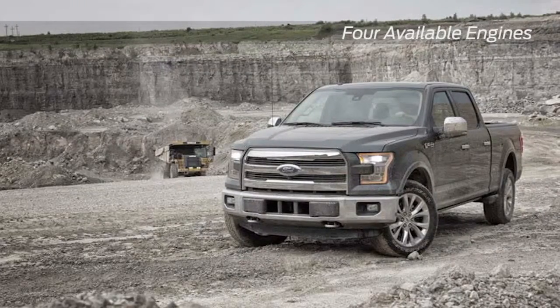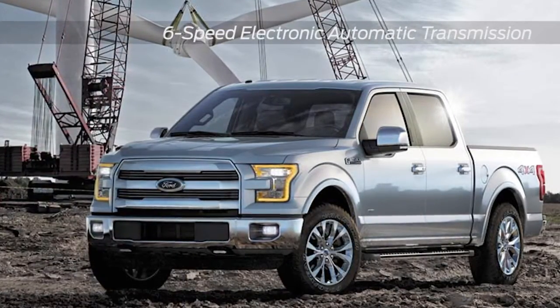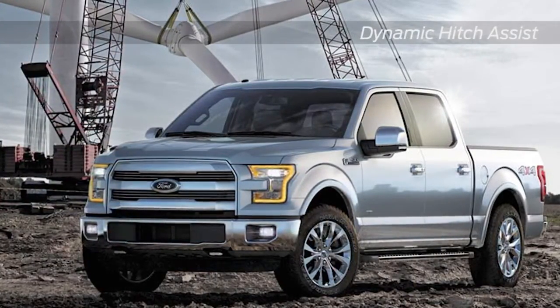The electronic six-speed transmission with tow haul mode helps you tow more than any other light duty pickup truck, and tow smarter with dynamic hitch assist and trailer sway control.